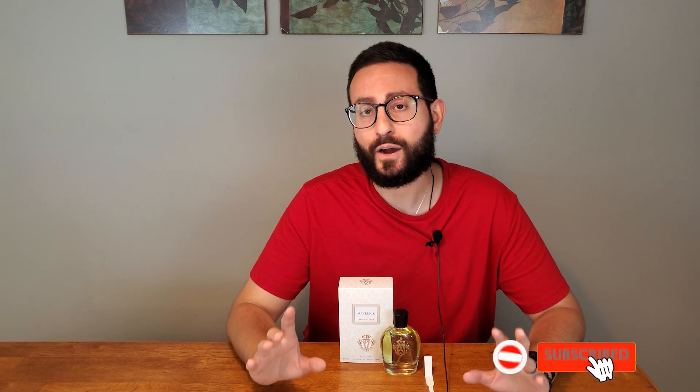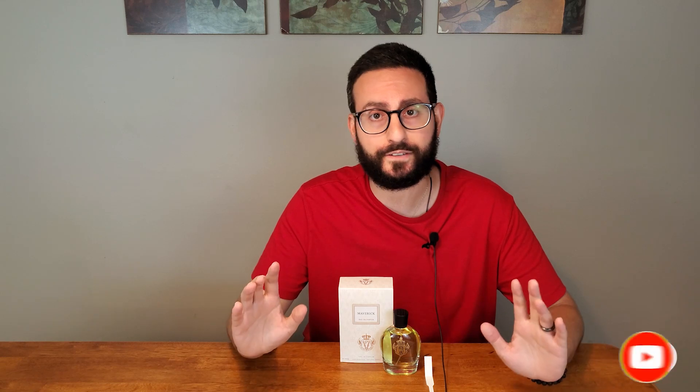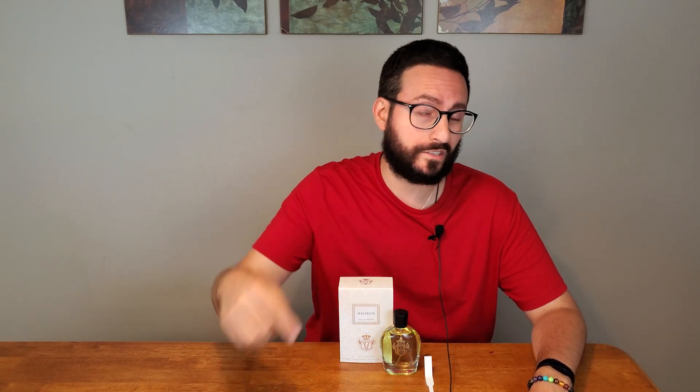Before I begin the video, if you like this type of content, please do consider subscribing to this channel. Whenever I upload future fragrance-related videos, it'll get delivered straight to your feed. If you click that notification bell next to the subscribe button, you'll get a push notification sent straight to your phone — there's never any need to search for my videos. I also want to mention that this product was sent to me for review by the company, but of course all opinions will remain my own.